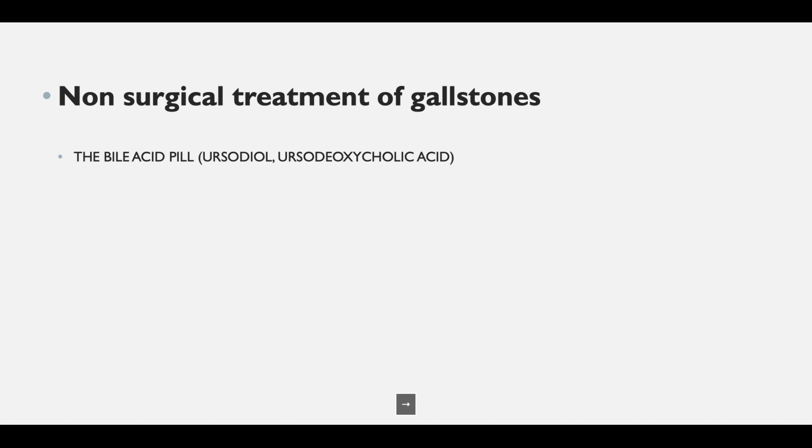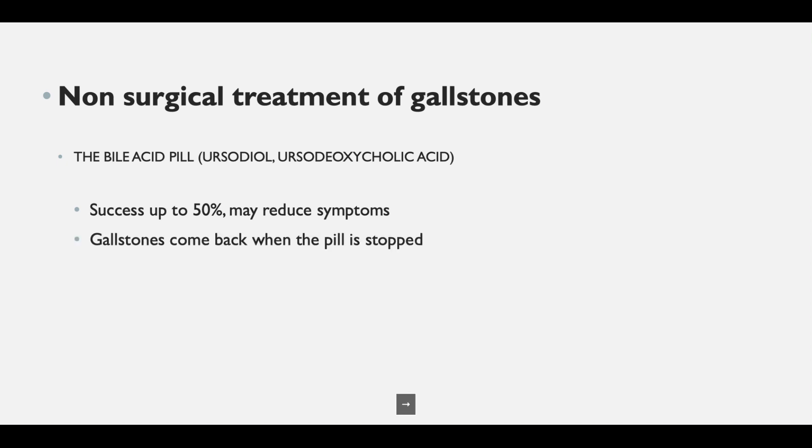The prime non-surgical strategy is the bile acid pill — ursodiol, or ursodeoxycholic acid. You take a tablet, it gets absorbed into the bile, and it breaks down the gallstones. It isn't very successful, but even when it doesn't dissolve the stones it is known to reduce the symptoms associated with gallstones, i.e., reduce the frequency of biliary colic.